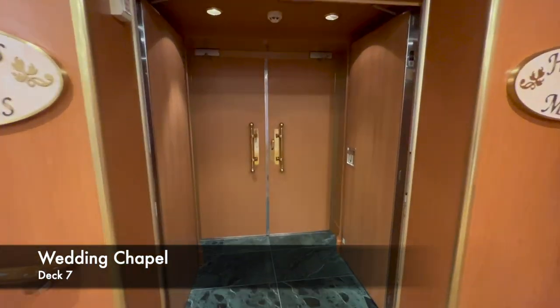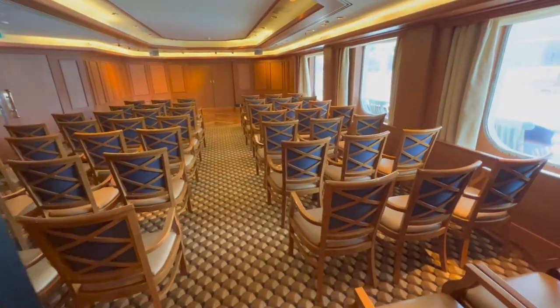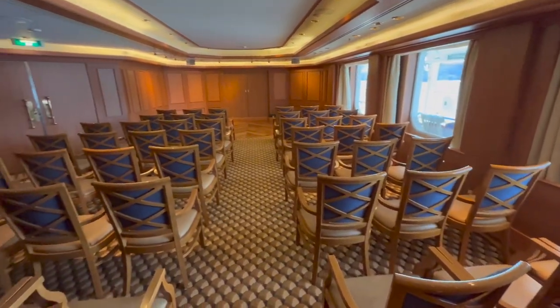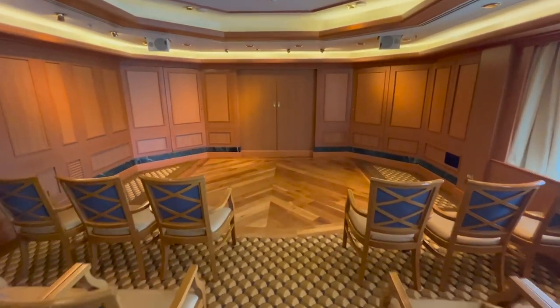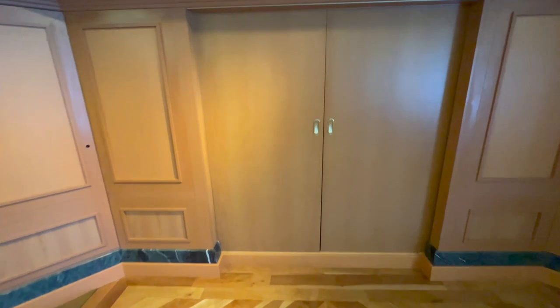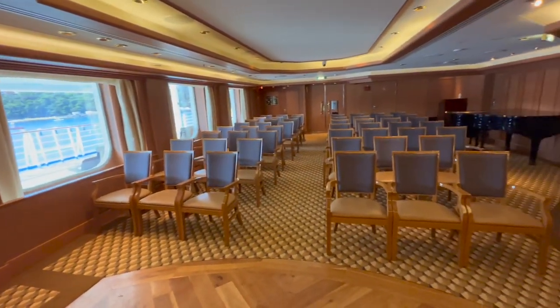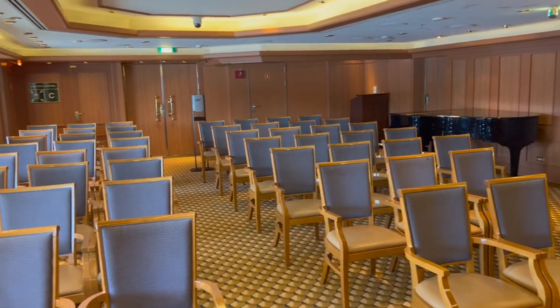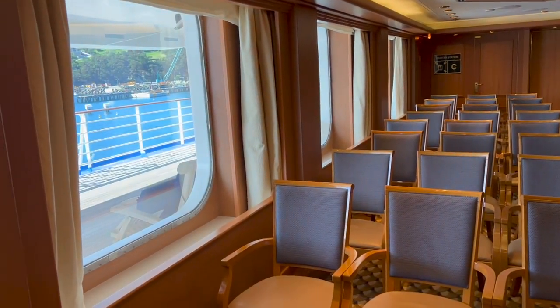Further along deck 7 is the Wedding Chapel. Princess's association with the Love Boat makes weddings on board a pretty common occurrence, and from what I've seen they're executed really nicely. This room is where the ceremony would take place. Outside the windows on the right-hand side is the main promenade deck, where you can walk all the way around the ship. During a wedding they rope that section off, so guests look straight out at the ocean. When I was on board there was a wedding here — the party then chose to have dinner at the Bayou Cafe.